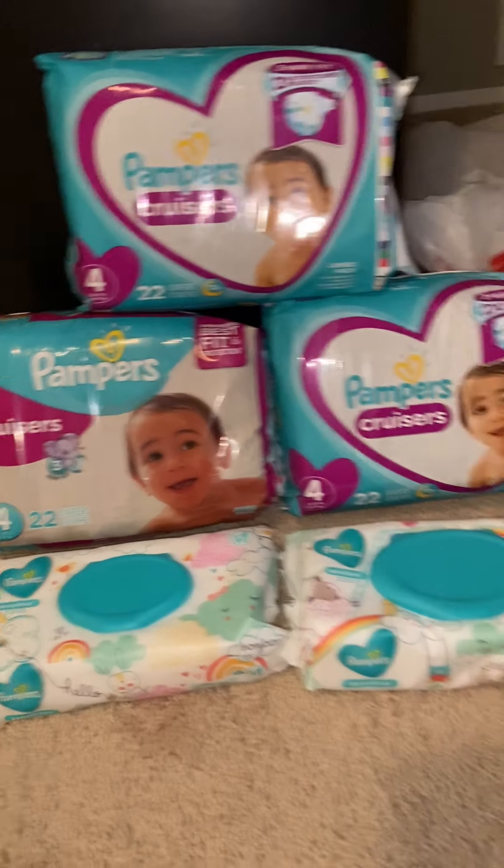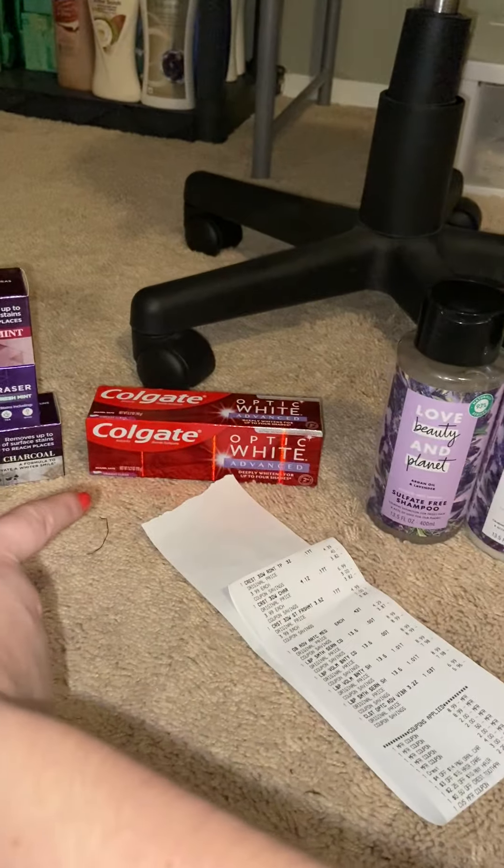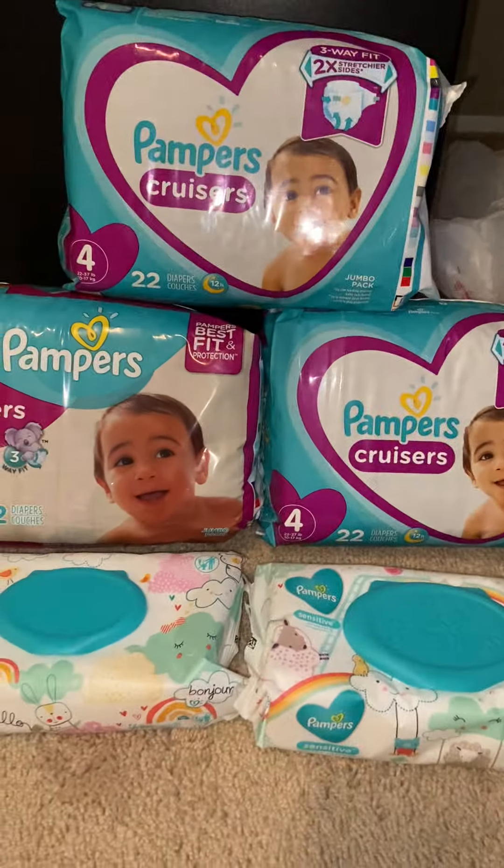Then I got $10 in Extra Bucks here and $5 here. I should have gotten $2 from this, but that's okay. I used the $15 in this transaction.